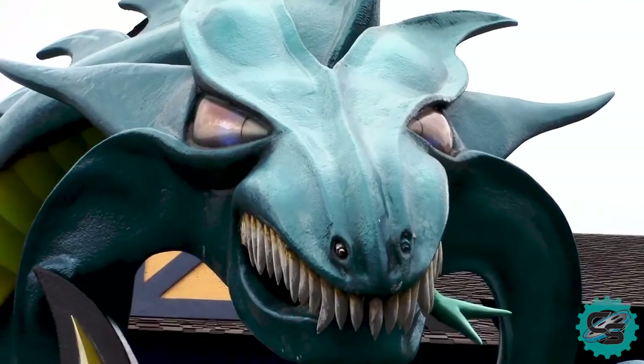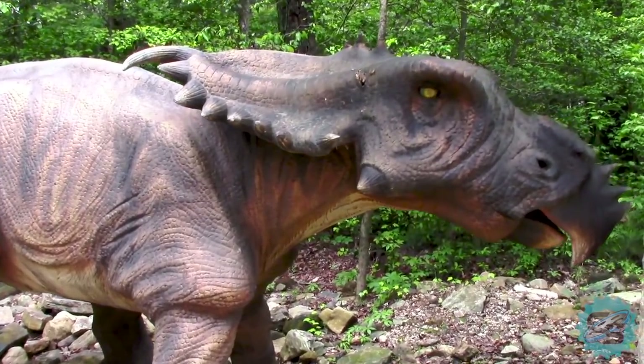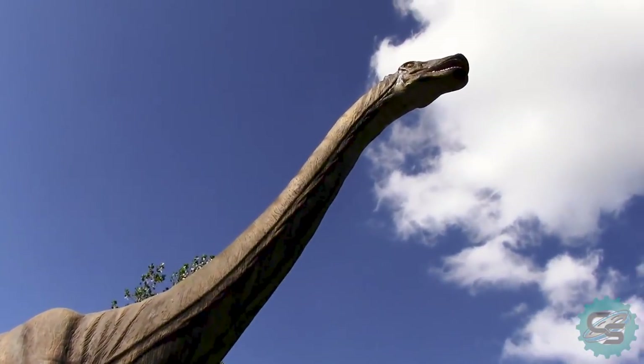On top of the debut of Leviathan, the park opened Dinosaurs Alive to the public, a dinosaur-themed walkthrough attraction. Guests can observe a mixture of the ancient creatures and even learn about their size and habits.